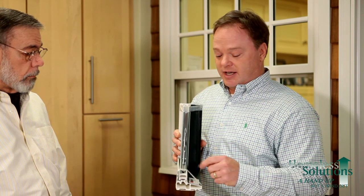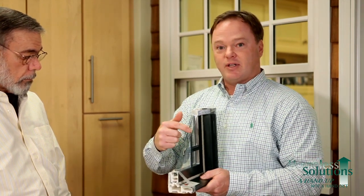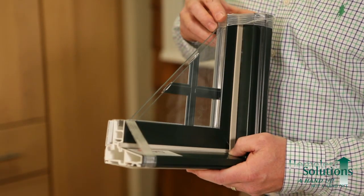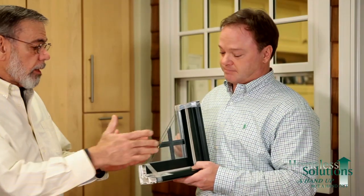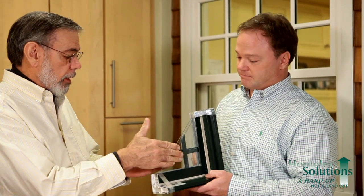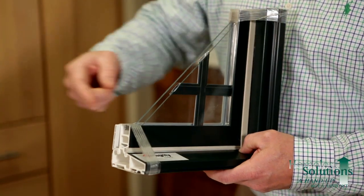The second thing making this an energy-efficient window, besides the fiberglass and the Low-E2 coating on the glass, is that a dense, odorless inert gas — argon — is pumped between the two pieces of glass. This whole unit is sealed completely, and that helps keep down our electric, heating, and air conditioning bills.